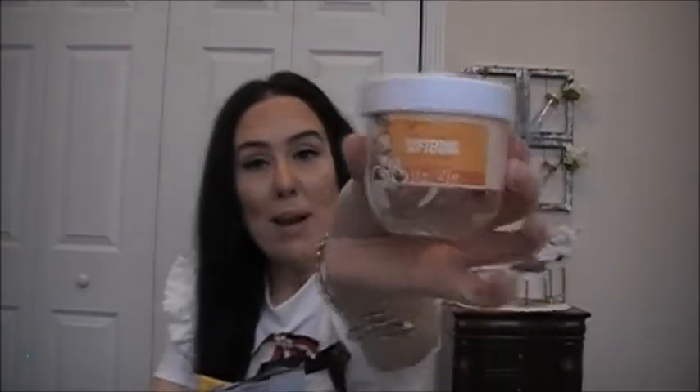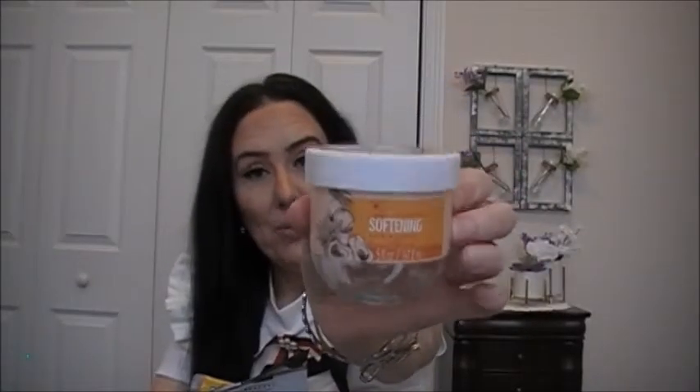I finished the Bolero Papaya and Coconut Cream Softening Hair Mask and I did enjoy it. I really like their hair masks.